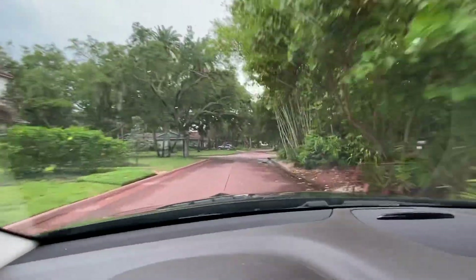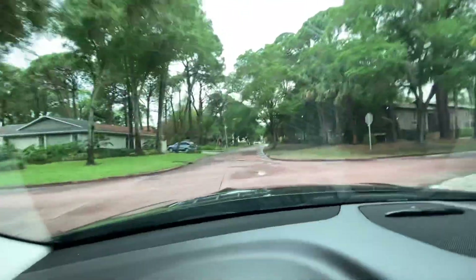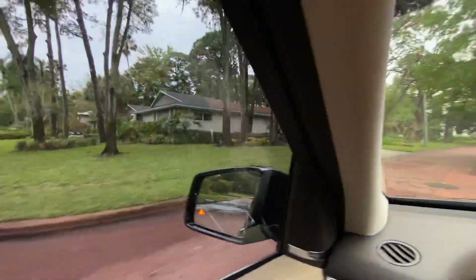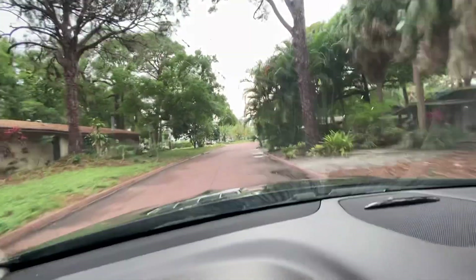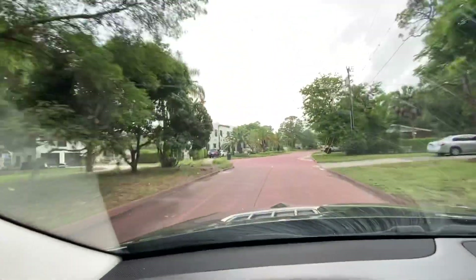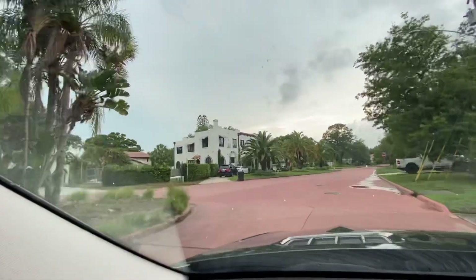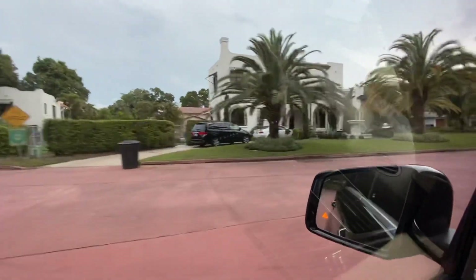That house is getting ready to go on the market. There's a lot of mature landscaping and a lot of unique and larger homes over here. This one is newer construction — it's a beautiful lot and they're still doing some work there.